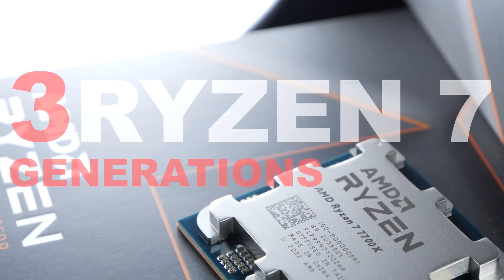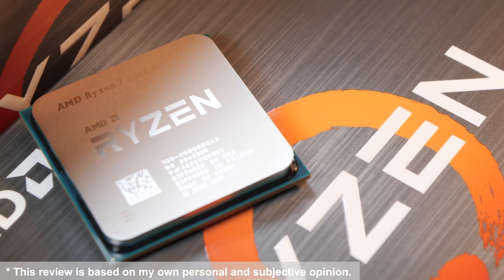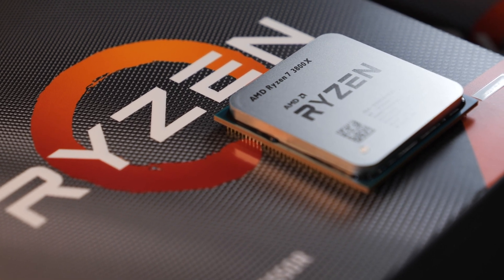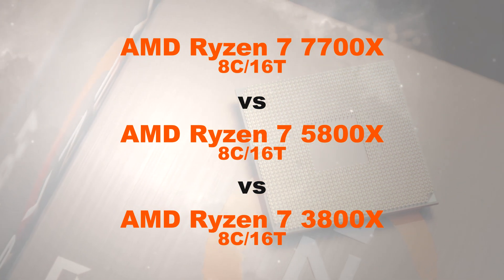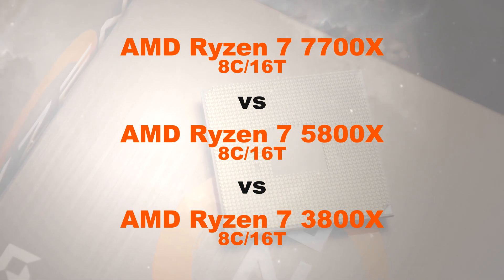It's time to put three generations of Ryzen 7 CPUs up against each other to determine how far we've come in terms of overall performance and whether or not you should consider upgrading. Today's battle is between the following three processors: the 7700X versus 5800X versus 3800X.